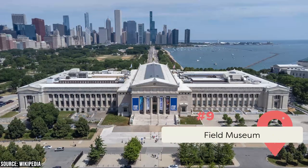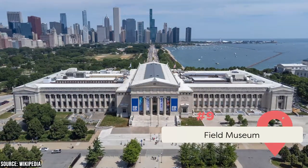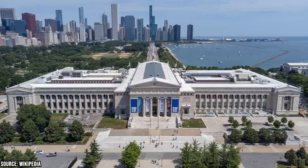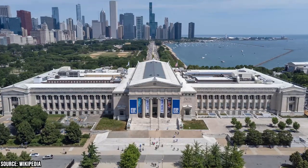The Field Museum is a world-renowned museum located near Chicago's iconic Soldier Field. It is considered one of the best natural history museums in the world, with an impressive collection of over 24 million objects that span over 4 billion years of history.